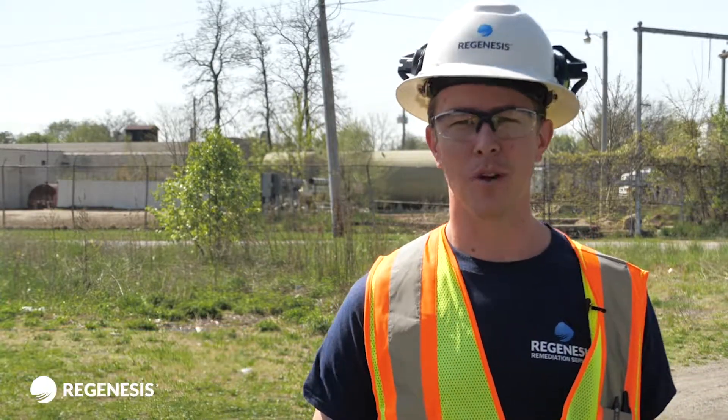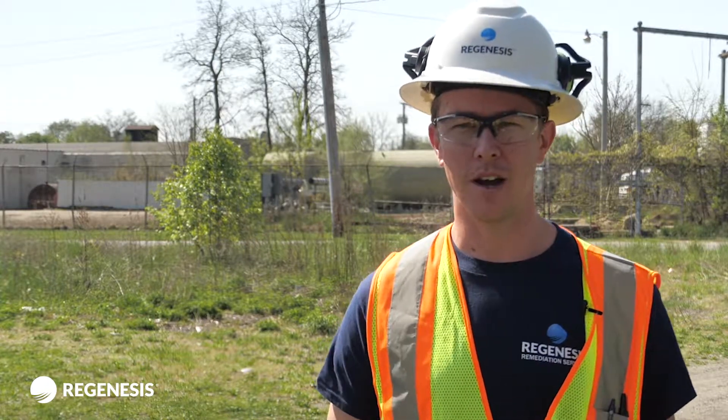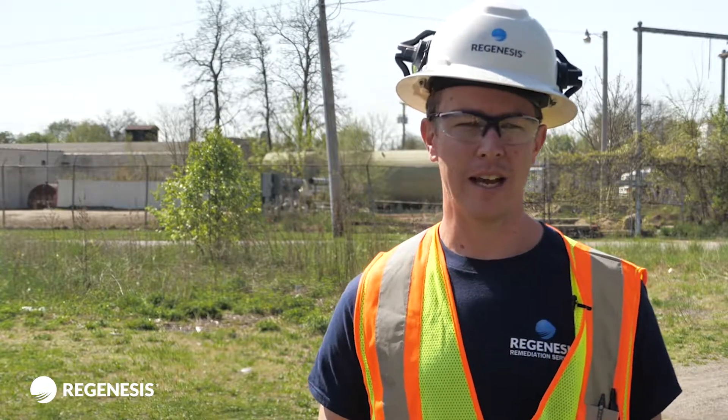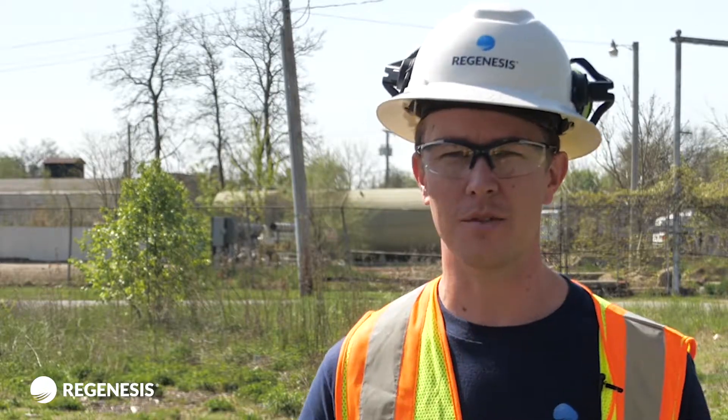Working at Regenesis has been nice because you really get the opportunity to go to the lab, develop a product, and then bring it on site and actually put it in the ground. At the same time you're working with clients, talking with clients about what their needs are, and you get to see the results. It's a good feeling to be able to be a part of that from start to finish.